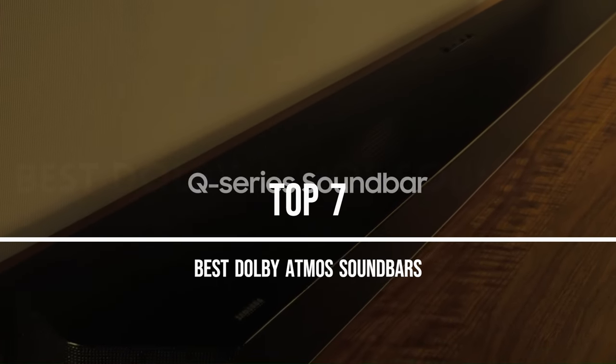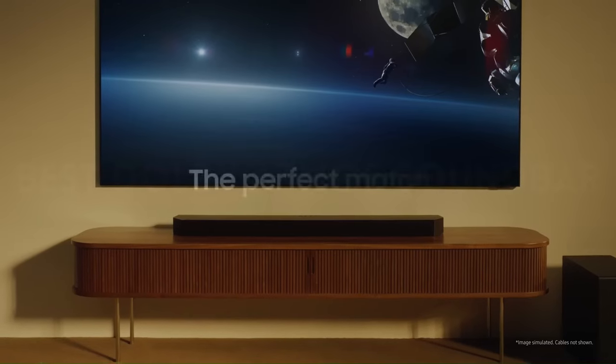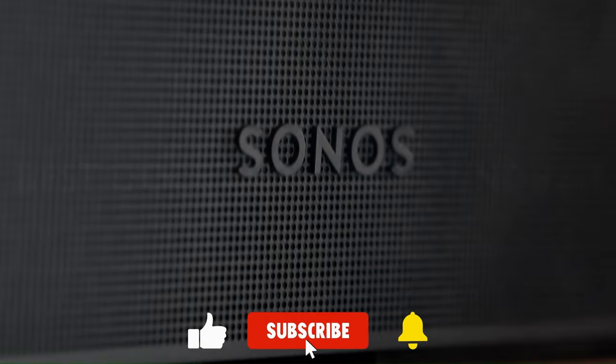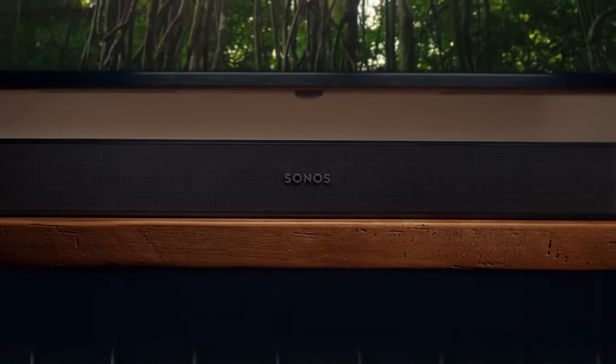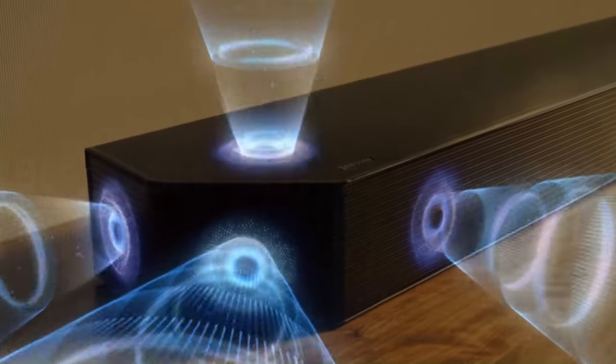Today, we're exploring the top 7 best Dolby Atmos soundbars that will elevate your audio experience to new heights. Whether you're a movie buff, a music enthusiast, or a gamer, having a Dolby Atmos soundbar in your living room can transform your space into a captivating audio hub. With immersive 3D sound and cutting-edge technology, these soundbars deliver crystal-clear audio, rich bass, and a truly cinematic experience.